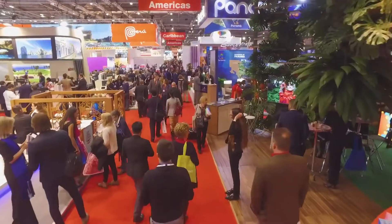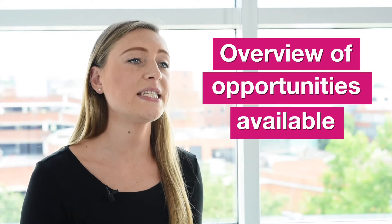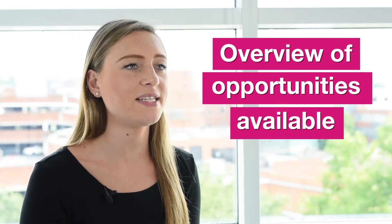Hi, I'm Annabelle from WTM London. WTM London exhibitors have already taken the first step in showcasing their company by choosing to exhibit in November. But their marketing and PR opportunities are not limited to those three days. I'm here to tell you what opportunities are available before, during and after WTM London.